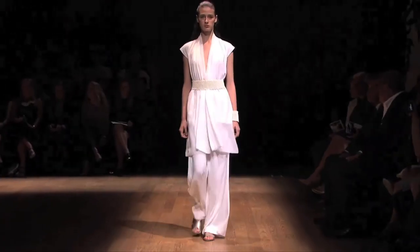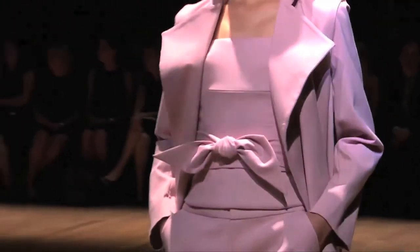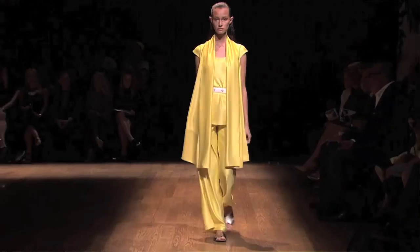At Josie Natori, it's the robe coat — she calls it a topper. For fall, our must-have is an unstructured kimono coat. It's really a great finishing touch.